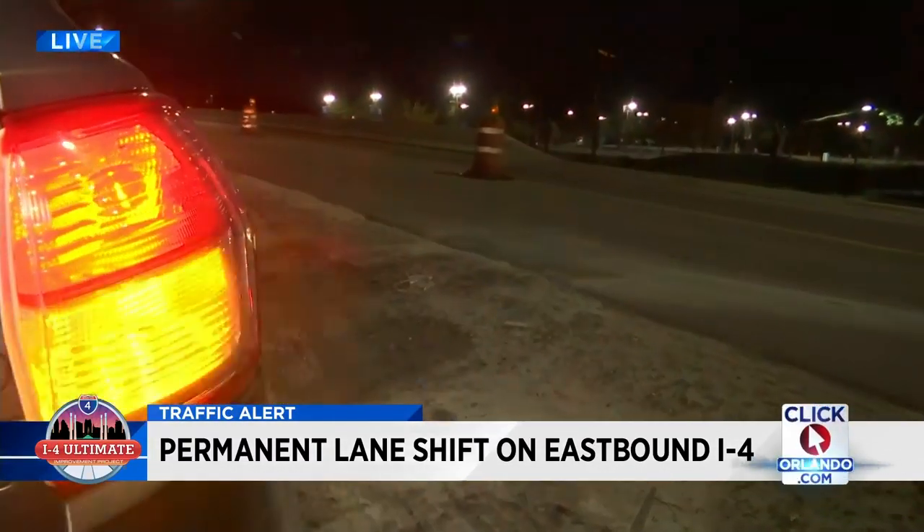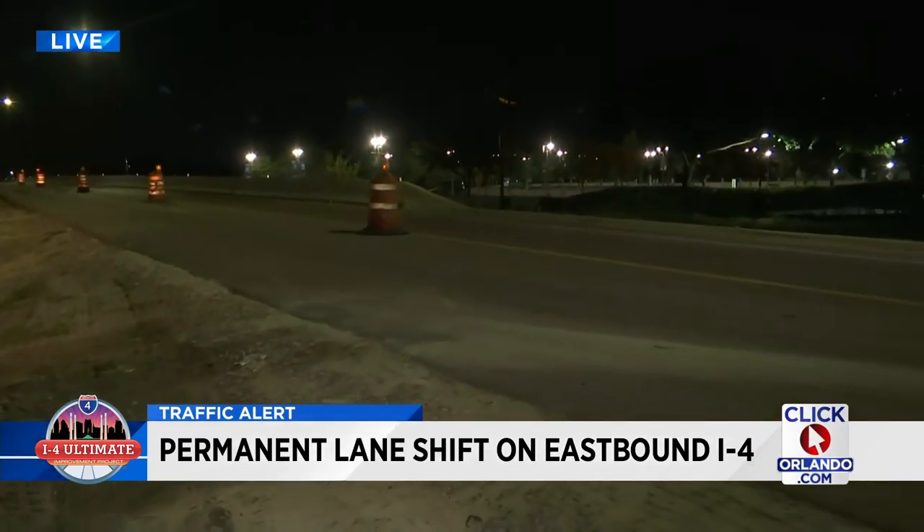The closures over the weekend only affect the eastbound lanes of I-4. And come Monday, they're set to open the new ones. For a full list of all those on and off ramps scheduled to close, head over to our website — we have them listed at ClickOrlando.com. Live in Orlando tonight, Troy Campbell getting results, News 6.